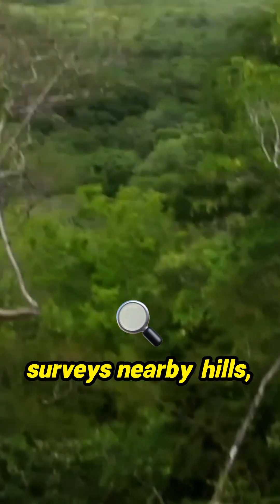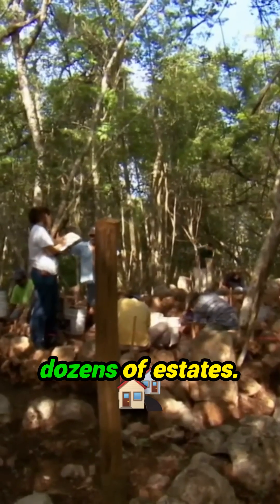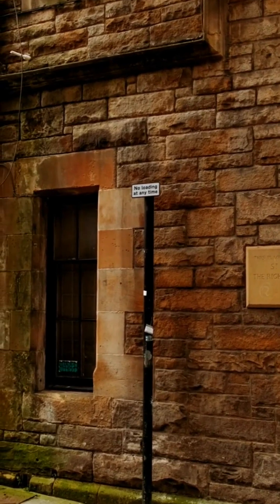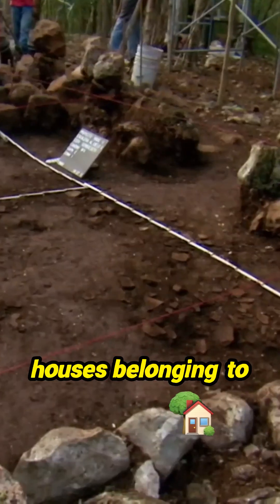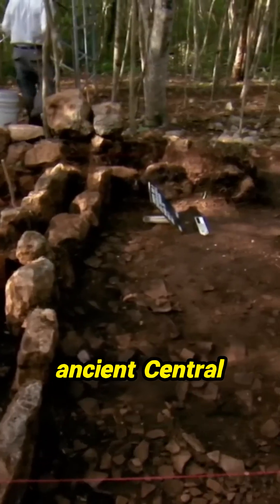As George's team surveys nearby hills, it's clear that Stairway is not an isolated example, but one of dozens of estates. Indicators of widespread wealth start to emerge. Many secondary buildings at sites like Stairway — houses belonging to skilled workers — are built of stone, a rarity in ancient Central America.